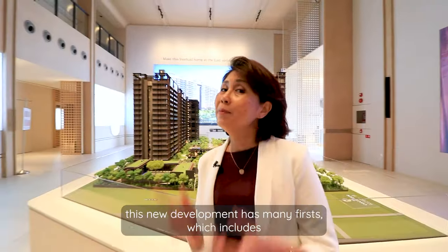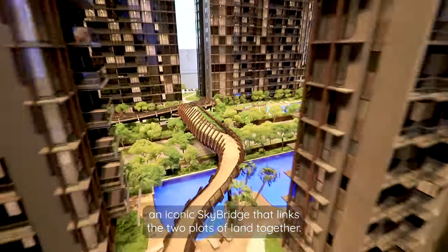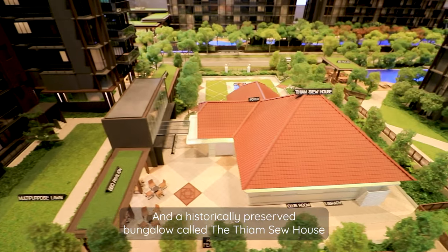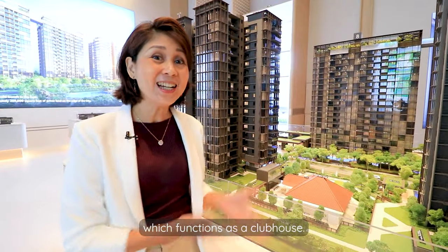This new development has many firsts, which includes an iconic sky bridge that links the two plots of land together, and a historically preserved bungalow called the Tiam Siu House which functions as a clubhouse.